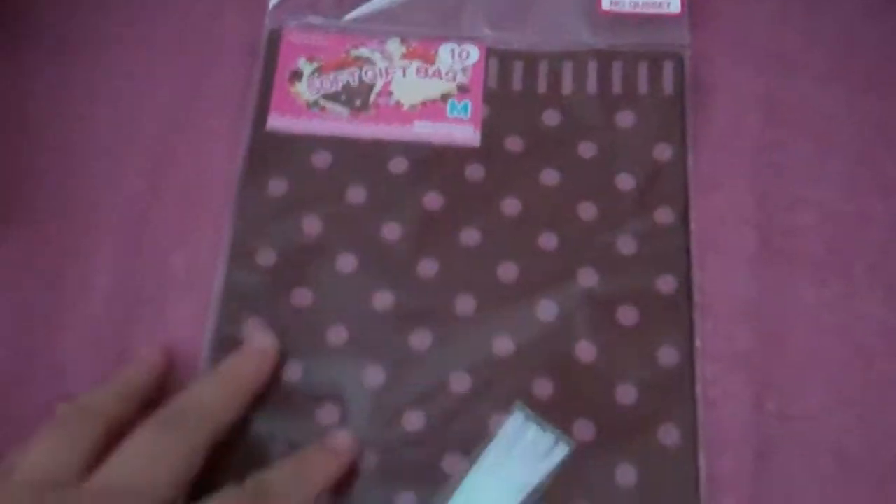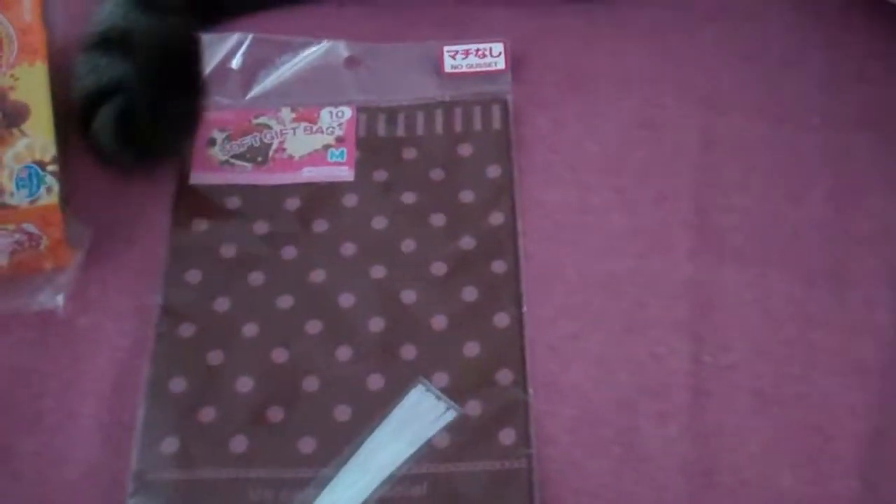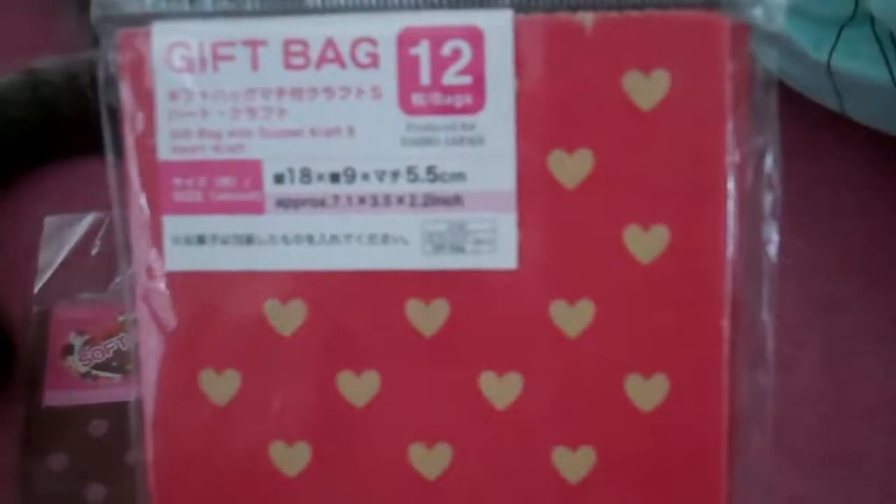And then we traded for these two Daiso gift baggies, because I love the seller baggies and Daiso because I don't have one near me. And then we traded for this one. These are paper, which is pretty cool. I've never seen the paper ones.